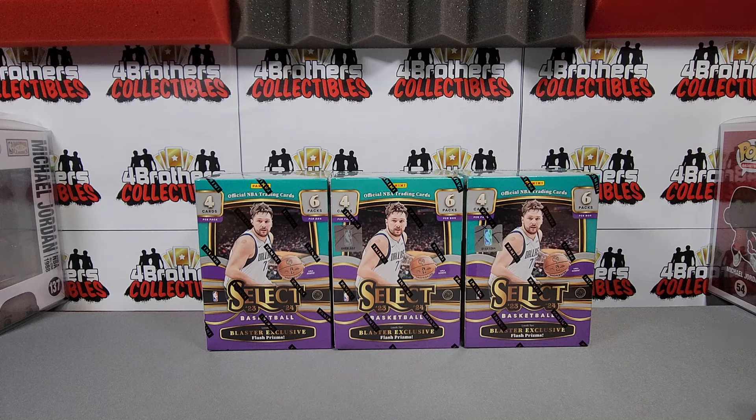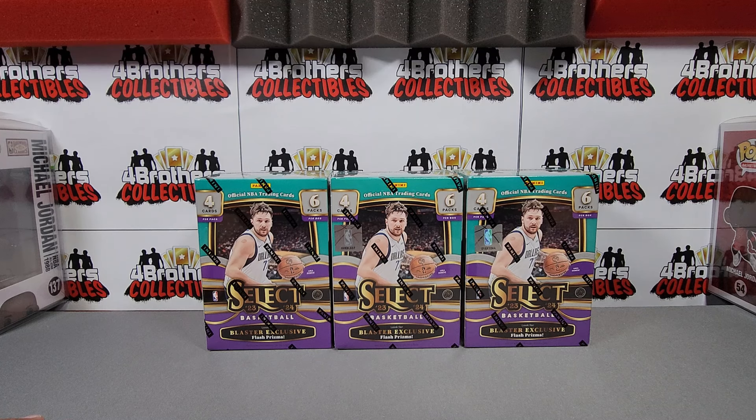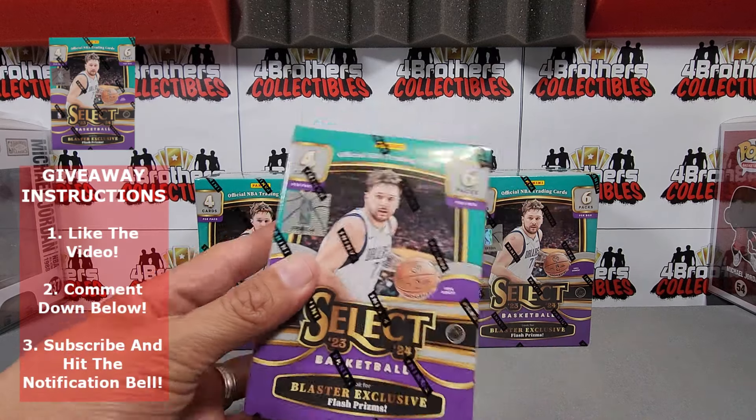Before we get ripping, it is Monday — you know what that means — we announce the winner of the giveaway right up top in your comments. That means you won last week's giveaway. All you've got to do to claim your prize is email us or DM us on X or Instagram. All our links are in the description below. Once we verify that it was you who left the comment and that you are subscribed to the channel, we will get that giveaway prize mailed out to you. And that also means we announce this week's giveaway — a Select retail blaster box!